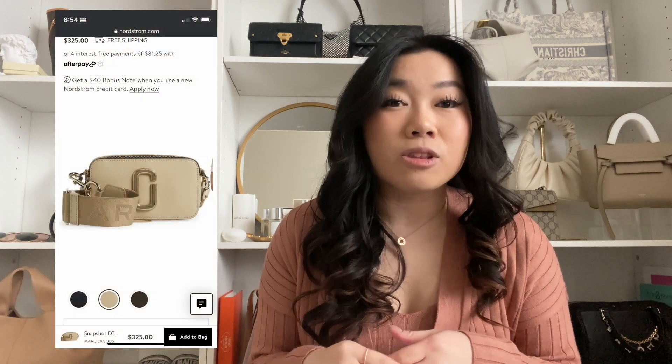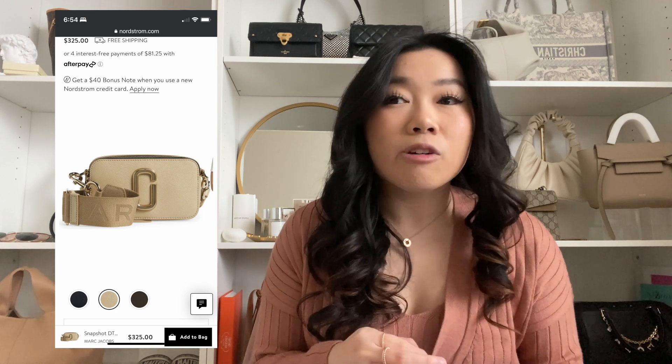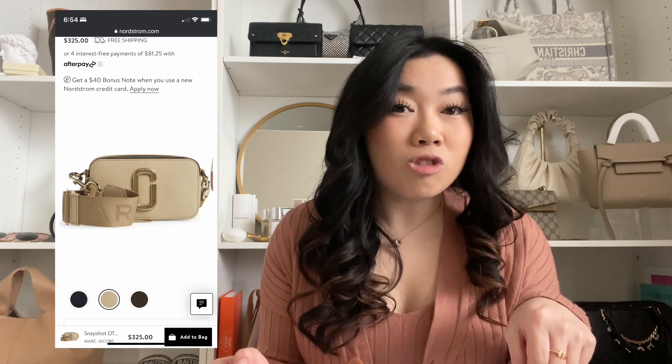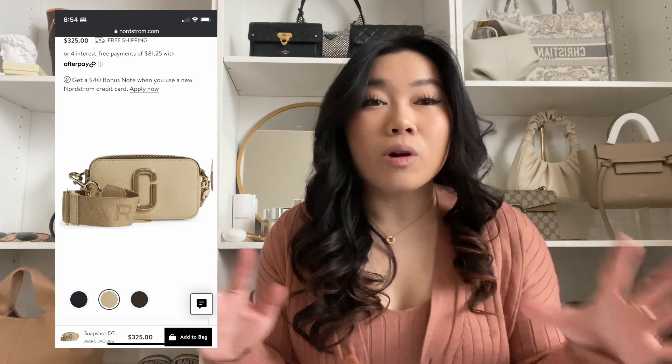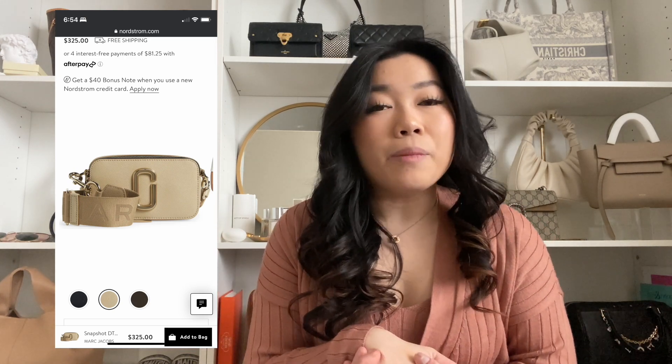Sticking with Marc Jacobs, there's also the Snapshot bag, which I absolutely love. This is the perfect bag if they're always on the go or running errands. Something really nice about it is you can switch the strap out and do a more evening or dressy look with the same bag. It has a lot of uses and is in general very versatile.